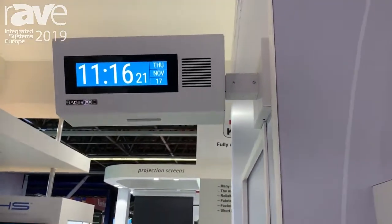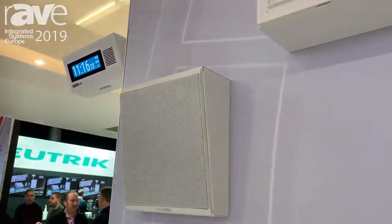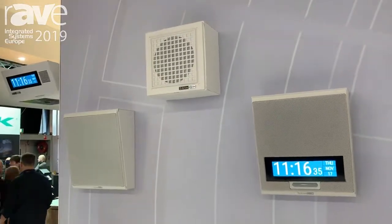All you need to hook these up is a category cable into the back. They are powered by PoE. It also speaks to other software platforms, for example Cisco and Avaya, or our own GCK software.